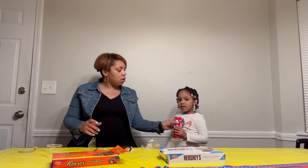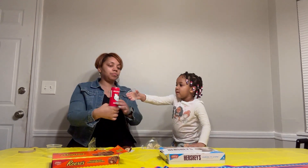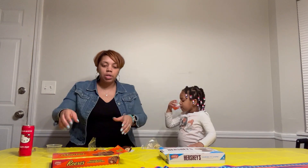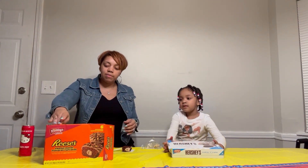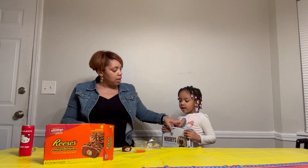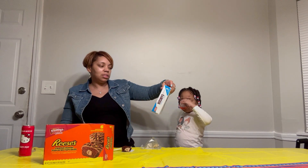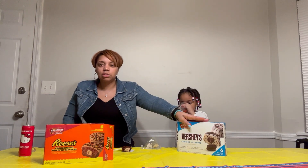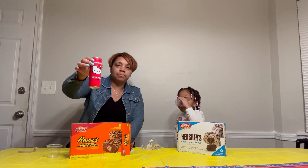So to recap: we sampled the Hello Kitty fizzy pop, cherry limeade flavor — I would definitely buy that one again. Then we had the Reese's peanut butter cupcakes — I would give that one a three out of five. And we have the Hershey's cookies and cream — Callie says she likes this one, but I would give it a two out of five. It's kind of bland; the white chocolate overpowers it and it's just real sweet. We bought both cakes from Walmart and found the drink at DD's Discounts.